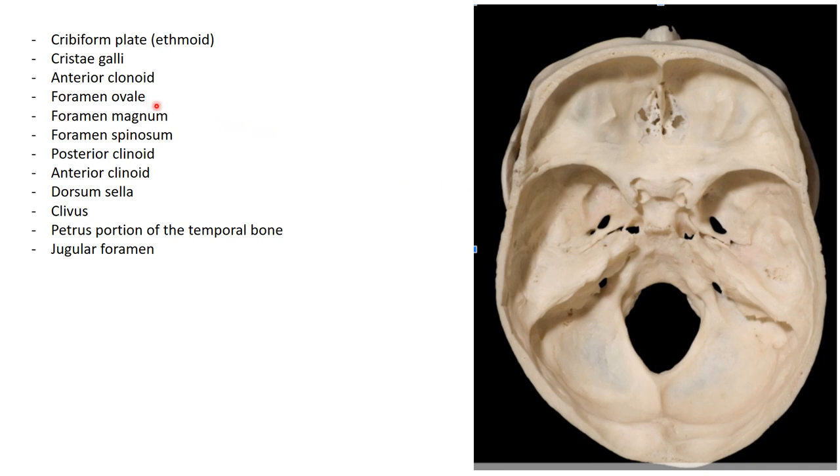The foramen ovale is where V3 of the trigeminal nerve exits the brain, providing sensation to the face — injury here would give a very specific presentation. The clivus is located at the base of the skull below the dorsum sellae; the brainstem sits right against it. Damage to the clivus pushing back into the brainstem could result in quadriplegia or other motor and sensory deficits.